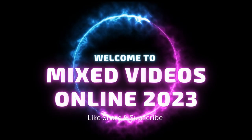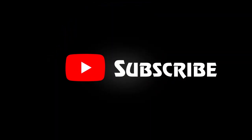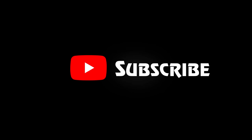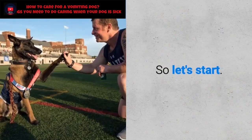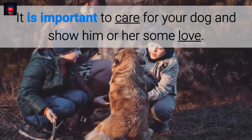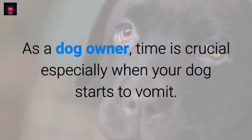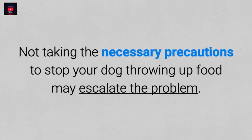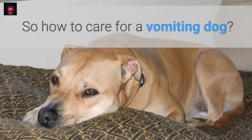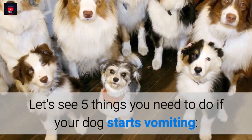Welcome to Mixed Videos Online 2023. Today we'll tell you how to care for a vomiting dog. It is important to care for your dog and show him or her some love. As a dog owner, time is crucial especially when your dog starts to vomit. Not taking the necessary precautions to stop your dog throwing up food may escalate the problem. Let's see 5 things you need to do if your dog starts vomiting.